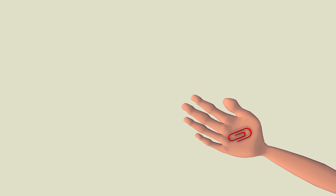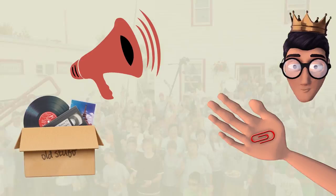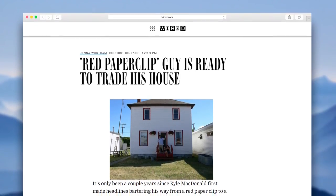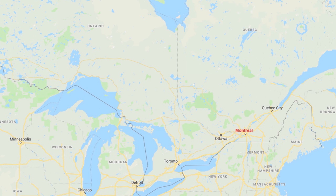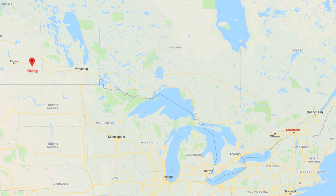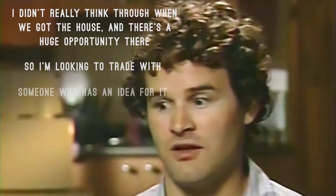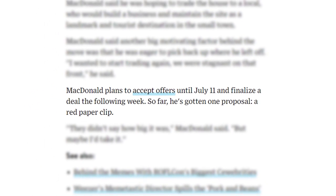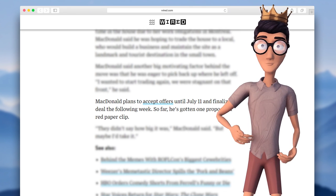So all you need is a paperclip, a lot of people with a sense of whimsy and something they can give away, and then national attention from the media. And then maybe you too can live in Kipling, Saskatchewan. By way of update, as of 2008, Kyle was looking to trade the house for something else — his wife works in Montreal, so they don't get to use the Kipling house too much, and he wants someone local to have it. So I'm looking to trade with someone who has an idea for it, he said to Wired. As of June 2008, the only proposed trade he'd received was one red paperclip. He was considering the offer.